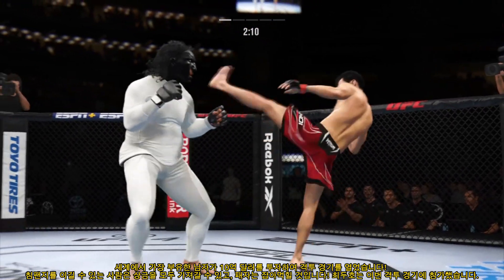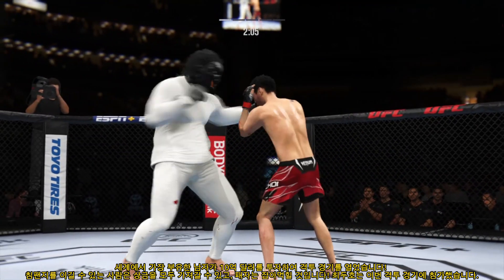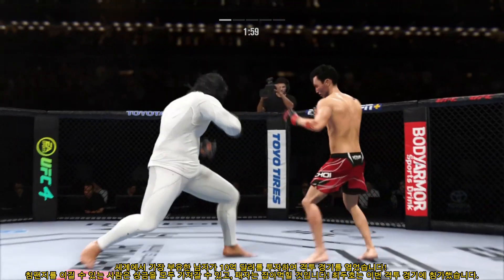Looked like he might have landed there. Instead, a swing and a miss by the Korean Superboy. Left hand is true — that will absolutely work. He throws it like a piston back and forth and lands that beautiful left hand.